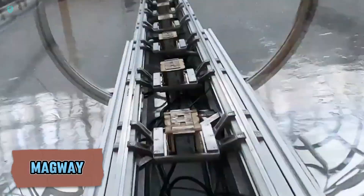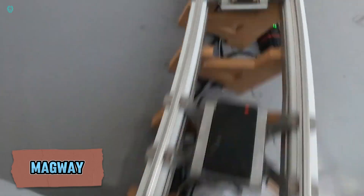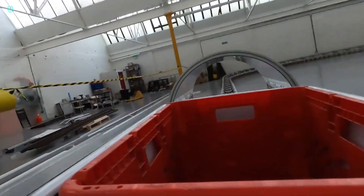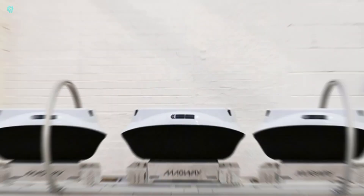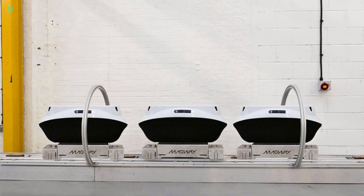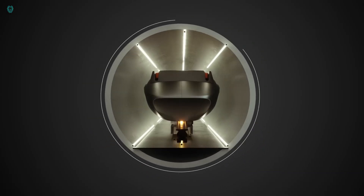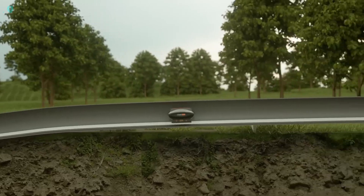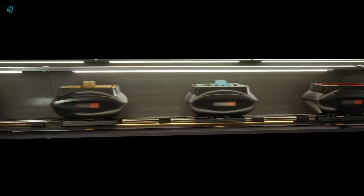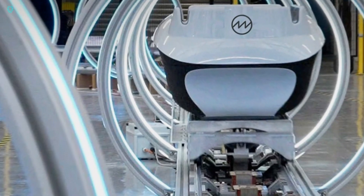Imagine a bustling airport packed with travelers, luggage, and parking lots filled to capacity. Think about the challenge of delivering essentials like food and drinks in this hectic environment — it's no easy task. But Ana da Roy from Magway has found a brilliant solution. Traditional warehouse-to-airport routes can take drivers a frustrating three to seven hours. Enter Magway's game-changing innovation: pods that glide on magnetic cushions through specially designed tunnels, including some underground.